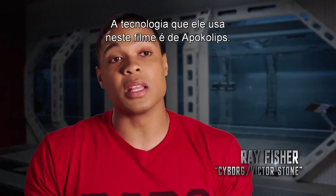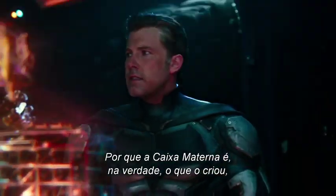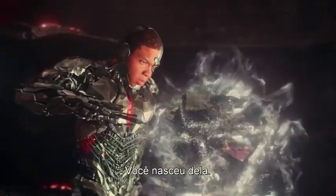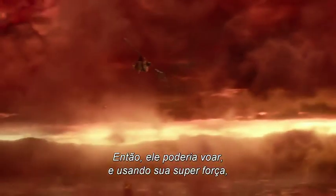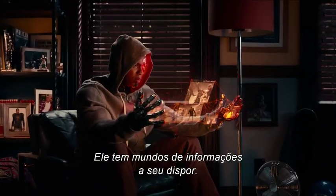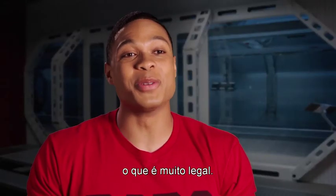'The technology that he uses in this film is apocalyptic tech, because the Mother Box is actually what created him — what gave him his cybernetics. So he can fly, it imbues him with super strength, he can interface with anything technological. He has worlds of information at his disposal, not just from our galaxy, but from other galaxies and universes — which is pretty cool.'